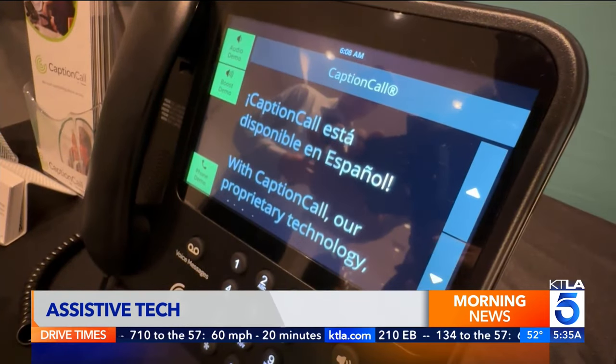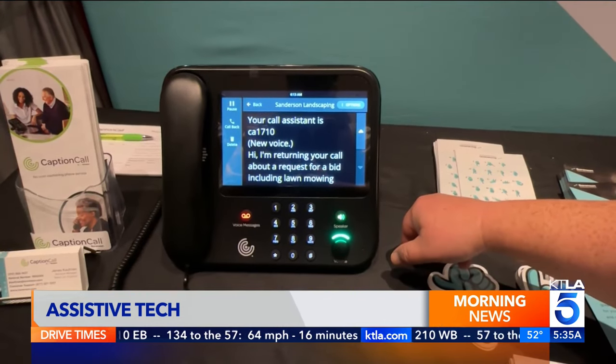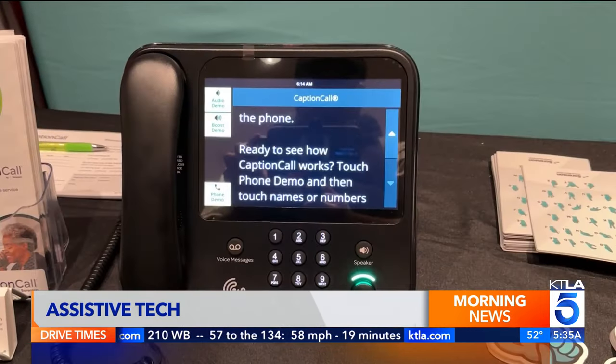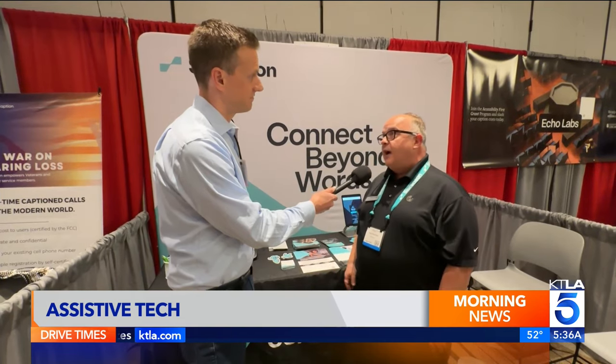Caption Call offers a more classic phone experience with a big, bright screen and loud ringer volume. Often, you can get the phone for free. It helps change people's lives, basically.